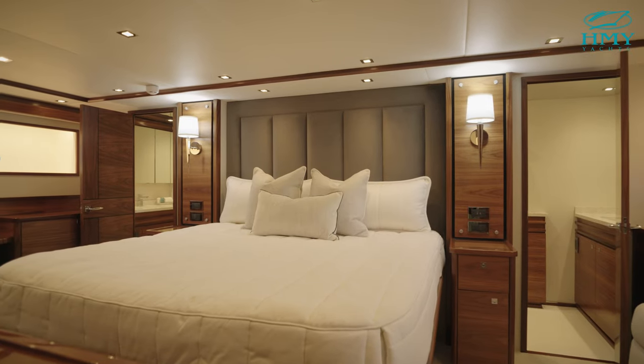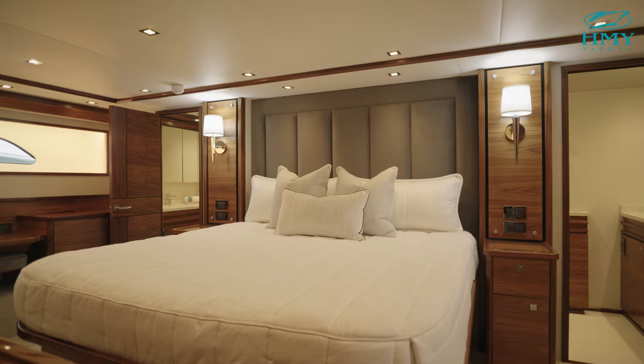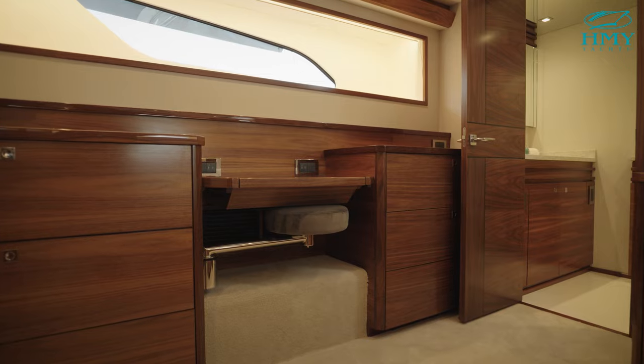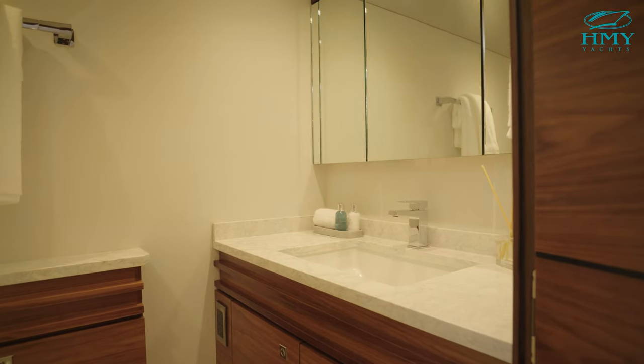The master stateroom is full beam, so again you can see the 23 feet 2 inches of width in this room. The natural light is impressive with two windows, and you also have his and her heads with the shower between them.